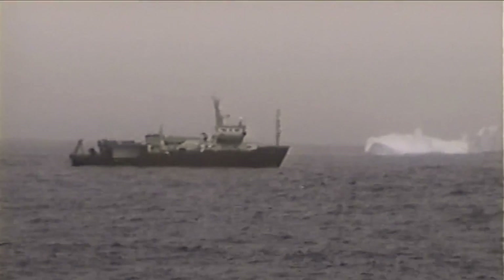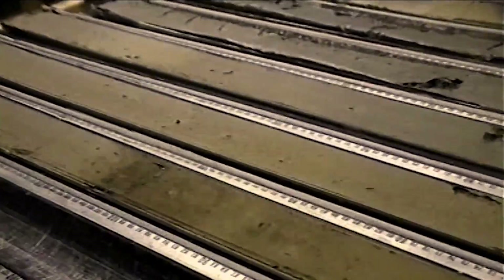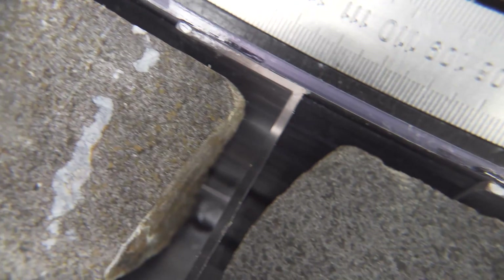We're really lucky in that we have this whole geologic record that shows earth operating under totally different conditions — totally different temperatures, totally different continental configurations — and so the sediment records that we look at from the ocean are really our window into accessing that geologic record of variability.